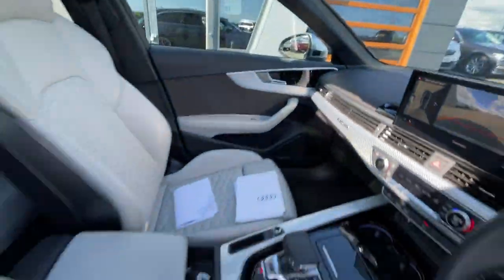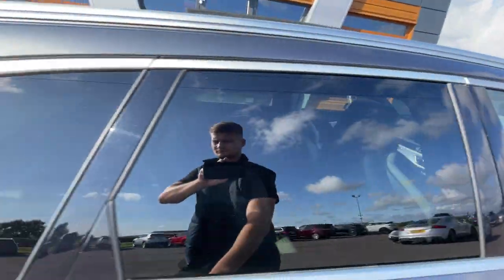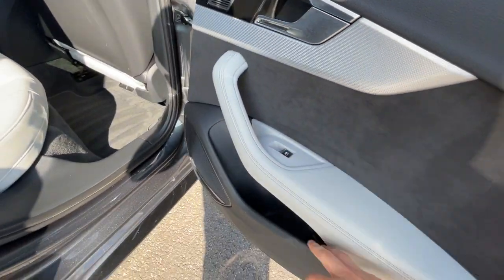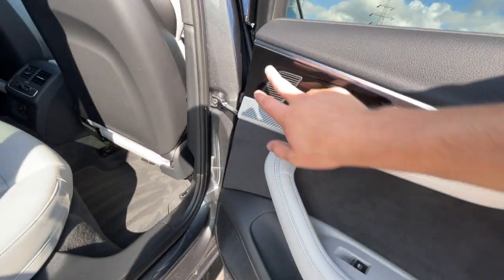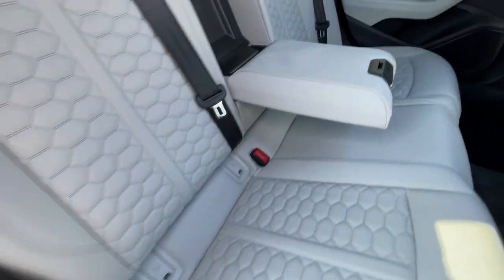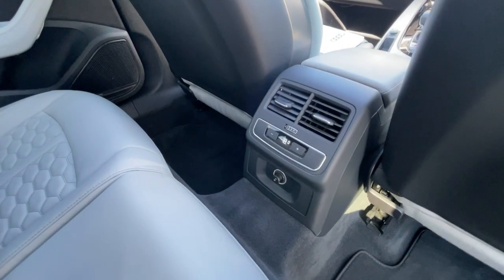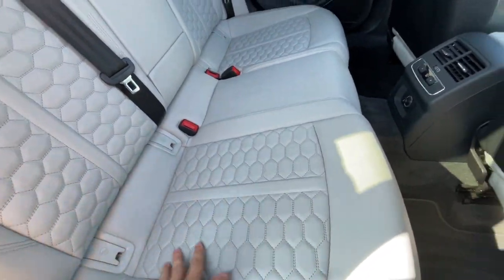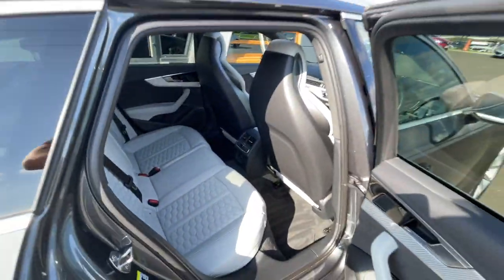In the back, it's got privacy glass, electronic adjustable windows, a storage compartment, and ambient lighting all the way through — really cool at night time. It's got ISOFIX preparation seats, a lovely lever armrest, a digital air conditioning unit, and a 12-volt plug socket. Plenty of space for rear passengers and a really cool hexagon interior design.